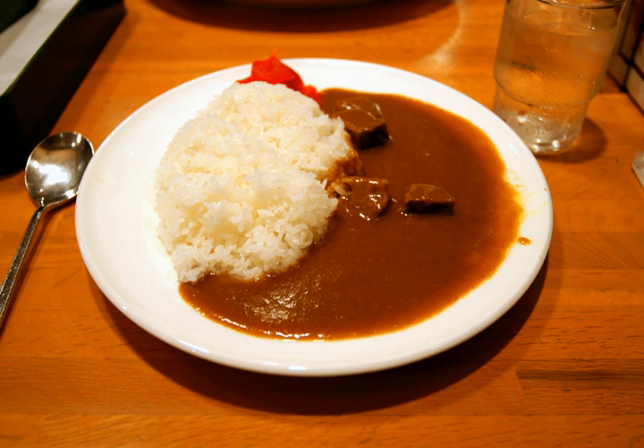Curry rice is most commonly referred to simply as curry (kare). A wide variety of vegetables and meats are used to make Japanese curry. The basic vegetables are onions, carrots, and potatoes. For the meat, beef, pork, and chicken are the most popular. Katsu kare is a breaded deep-fried cutlet, usually pork or chicken, served with curry sauce.